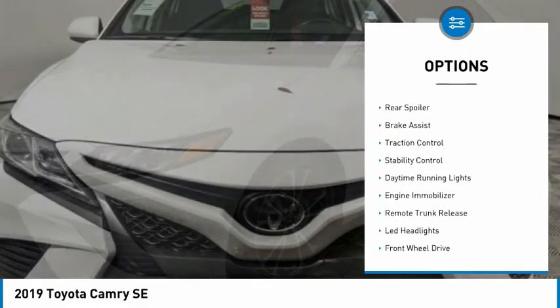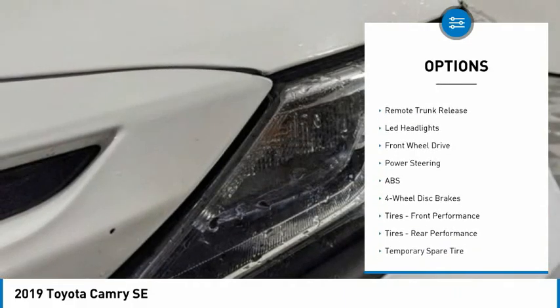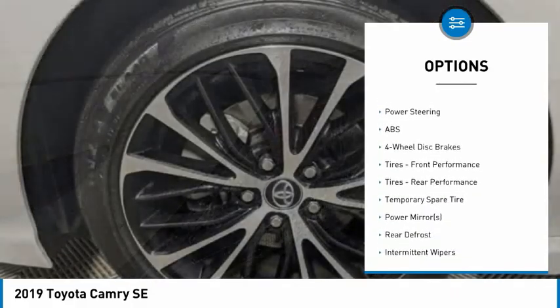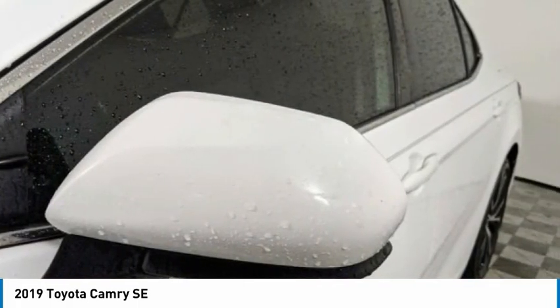Tire pressure monitor, aluminum wheels, rear spoiler, brake assist, traction control, stability control, daytime running lights, engine immobilizer, remote trunk release, LED headlights.